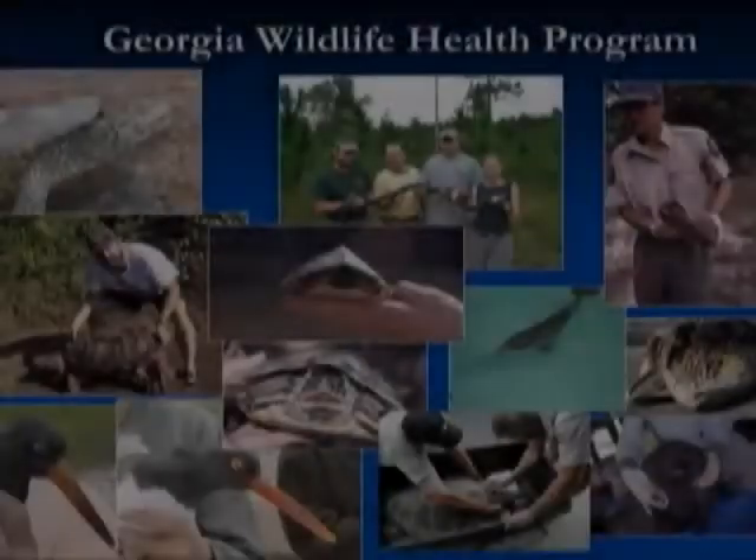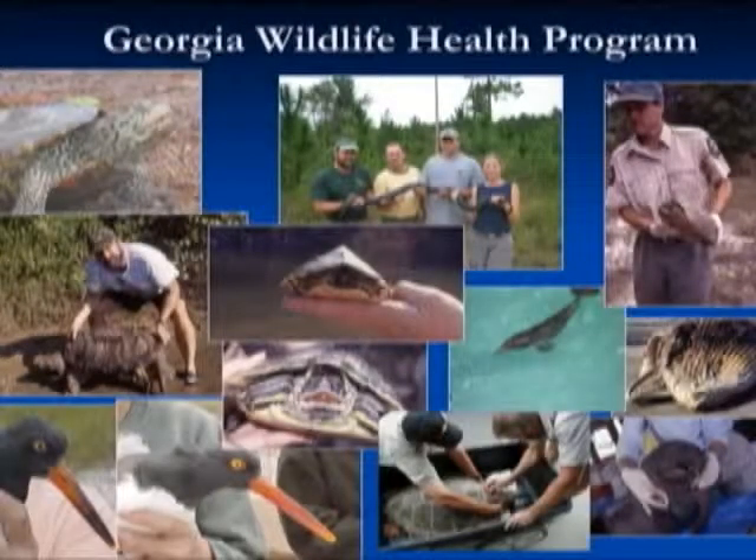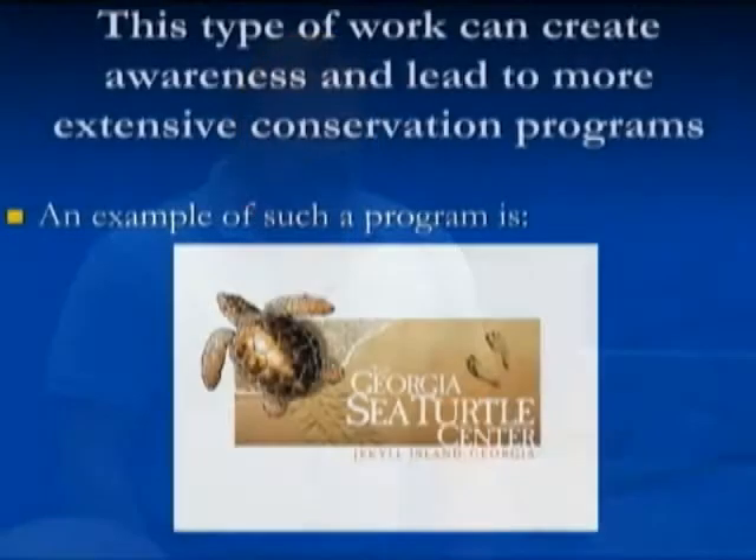It's good to be here today and tell you a little bit about what we're doing at the Sea Turtle Center. I'll talk about how the Sea Turtle Center started. At St. Catharines Island, I've been working there since 1989 in different capacities, part-time and eventually full-time. In 2000, we developed a wildlife health program for native wildlife in Georgia, and this has expanded into the Georgia Sea Turtle Center.